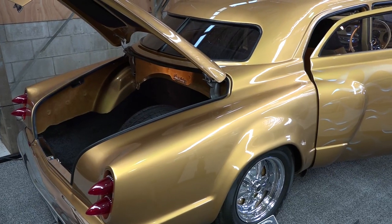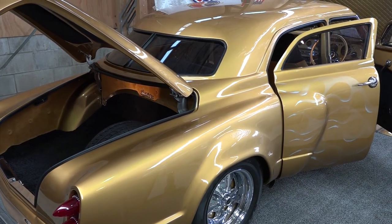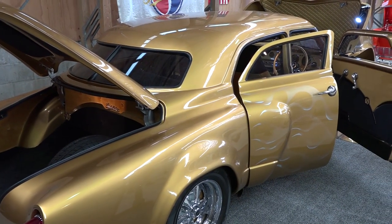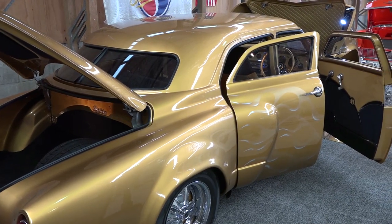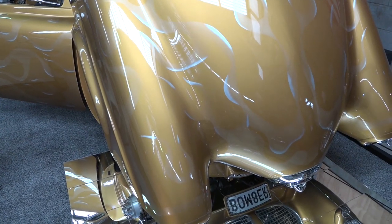Moving through the shed — Trev, this is an incredible custom. The fabrication work you've done here is outstanding. It's a 1951 Studebaker, and you've called it the Bomber — where does that come from? Oh, like a bullet nose — a bomber. It looks like an aircraft, you know. It's got that aircraft style, post-war. They were pretty keen on building cars that kind of had that shape.